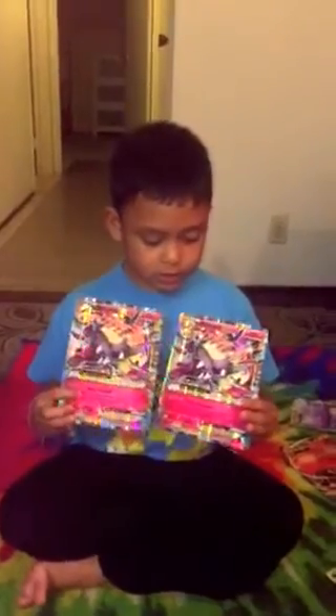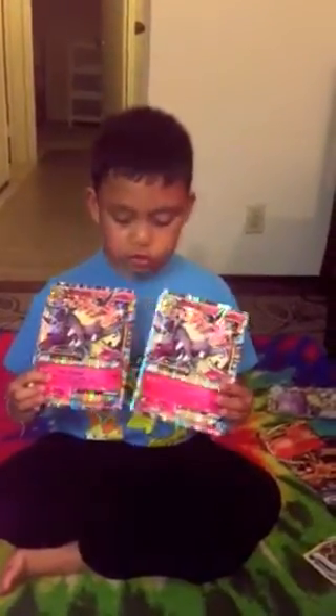Next one, I have two Mega Mawile EXs. They do 130 damage.